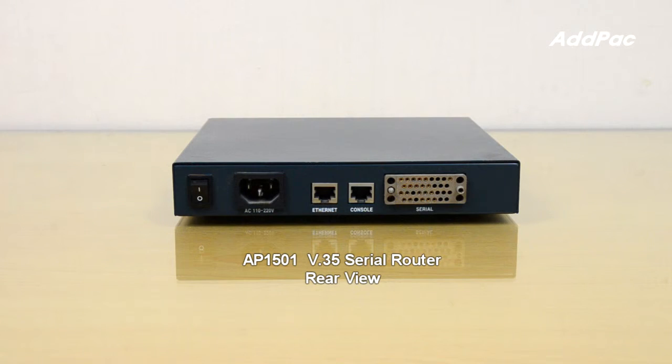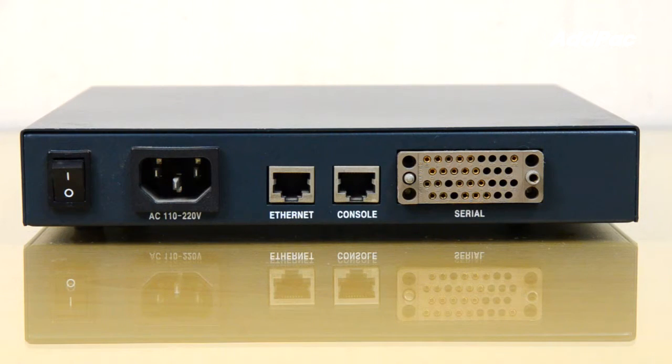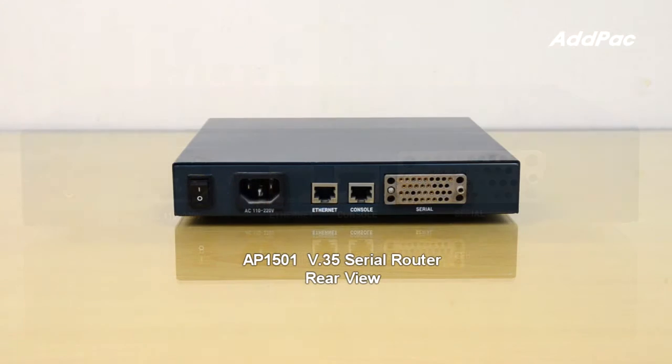The AP1501 CDR WAN Router supports one V.35 port, one FastEthernet port, and one RS232C console port.